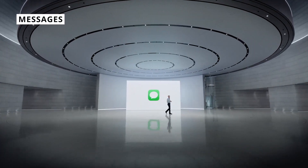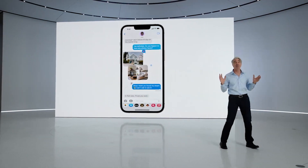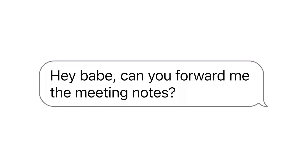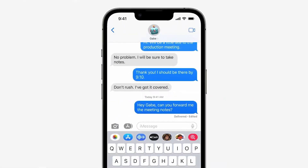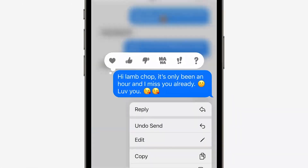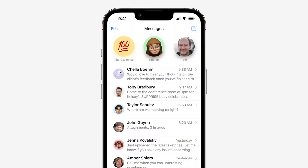Messages has finally seen a focus on collaboration, where you can invite contacts to work on documents and presentations and any updates will show in your chats. There's also the ability to finally edit a sent message or undo sending a message for up to 15 minutes — so if you want to retract that "hey hun, how you doing" you can do it. It is Apple device to Apple device only though; you can't do this between an Apple device and an Android phone, not yet anyway.